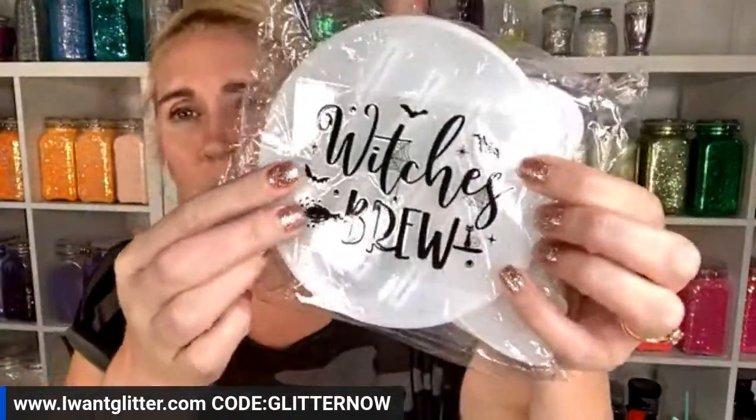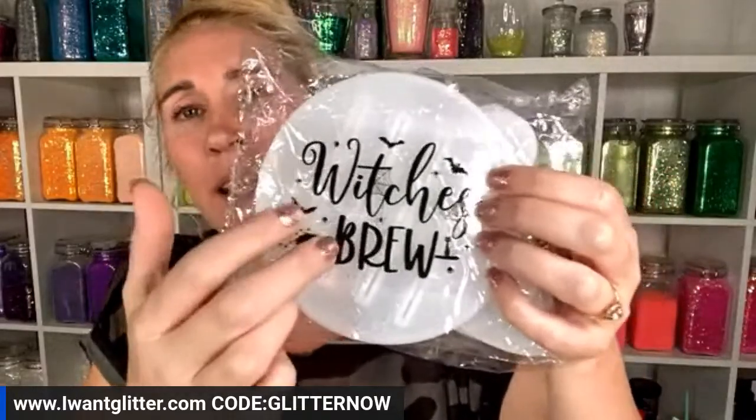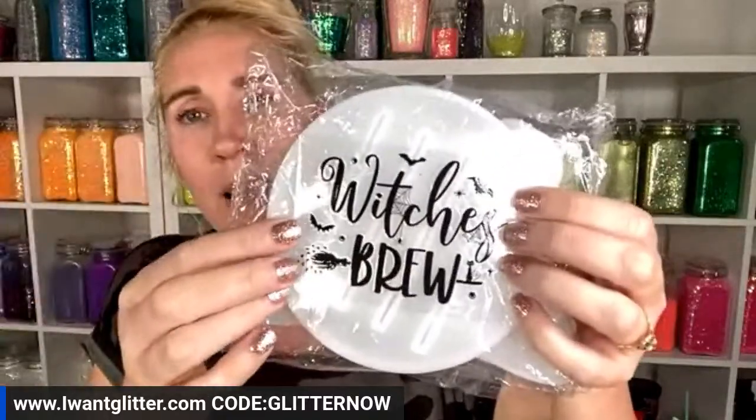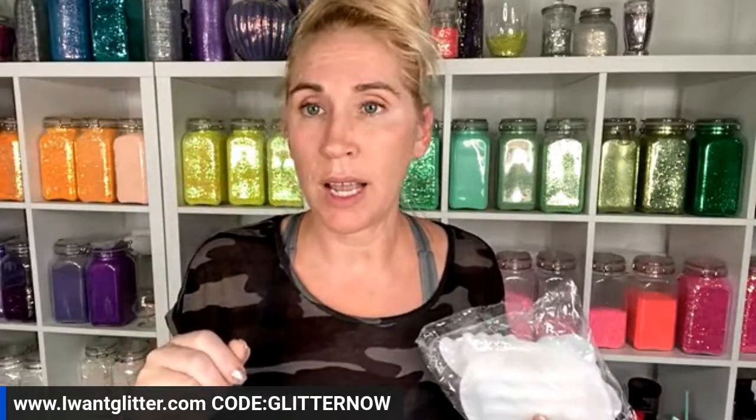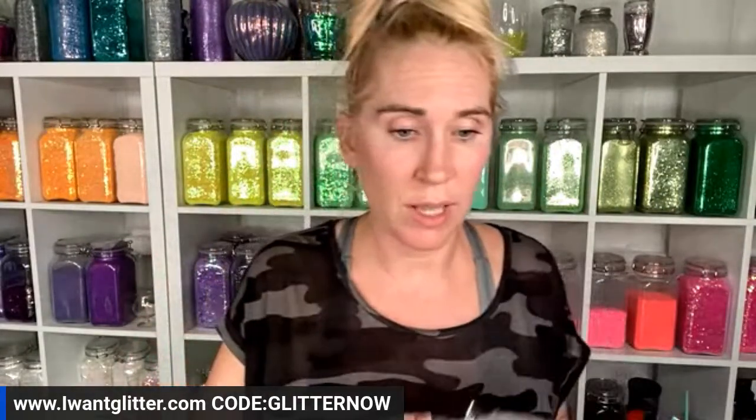This is limited quantity so if you're grabbing the Witch's Brew instant transfer, know that it will sell out and will not restock. Any of these holiday instant transfers are a one-shot deal. The instant transfer is a purchase item, while the water slide version is free when you buy five live mixes — for every five live mix 109s you order, you can add one free Witch's Brew water slide.